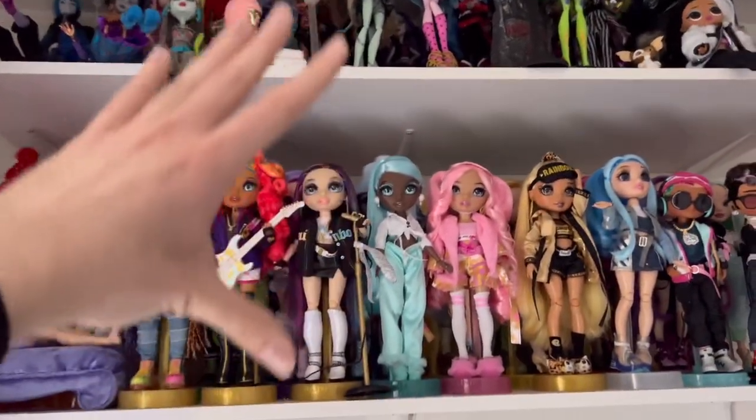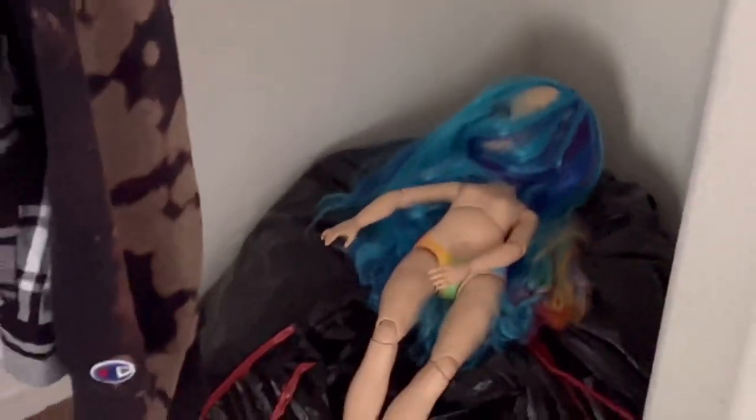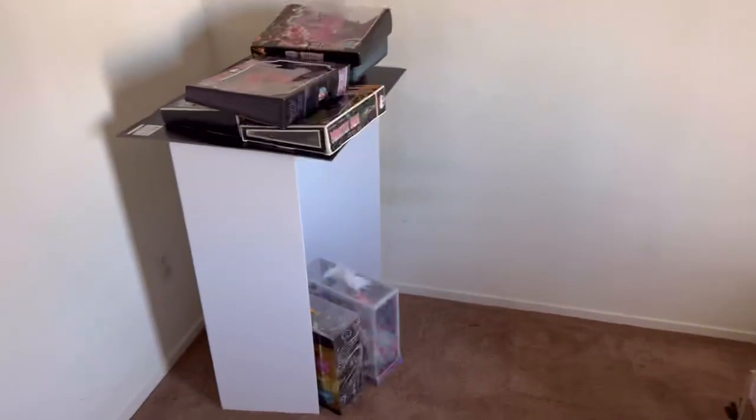As you can see, I have my Rainbow High girlies, and then above them I have my ghouls. Don't mind Naked Amaya — she is going to get a better makeover eventually. I'm not filming that though, because she was a bitch to film. But yeah, this is what my room was before.